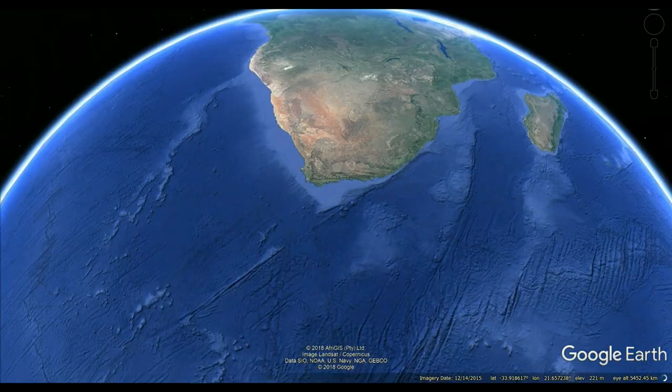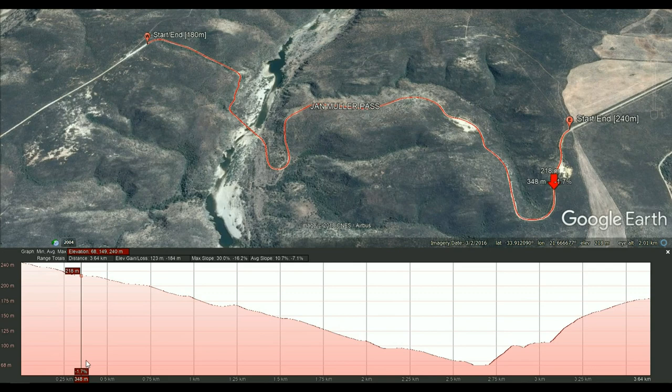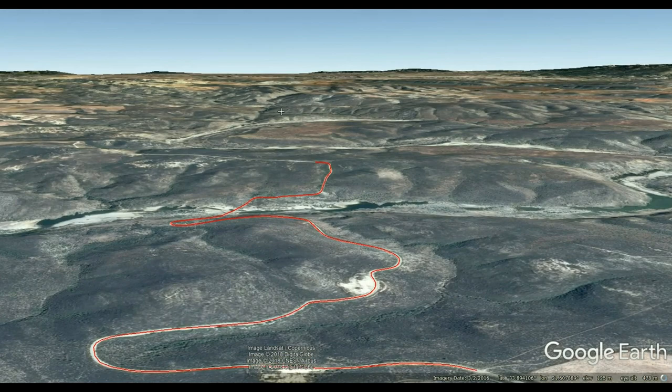The Jan Müller Pass is a short, steep pass with a descent and ascent over the Choritz River via a low-level concrete bridge, which is also named after Jan Müller. It's located on the R327 connecting Herbertsdale with Van Wegstorp further to the west. This rugged gravel road pass is fairly short at 3.6 kilometers and descends in a series of tight switchbacks from the eastern approach to cross the Choritz River at an altitude of just 68 meters above sea level.